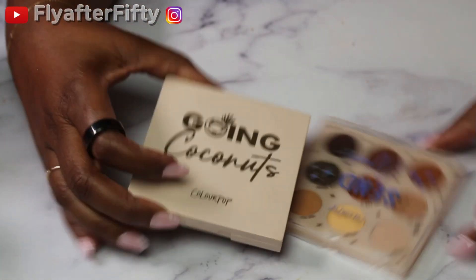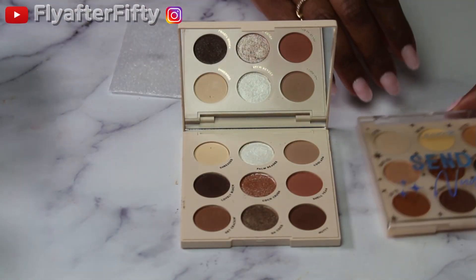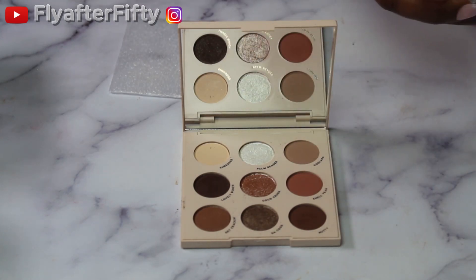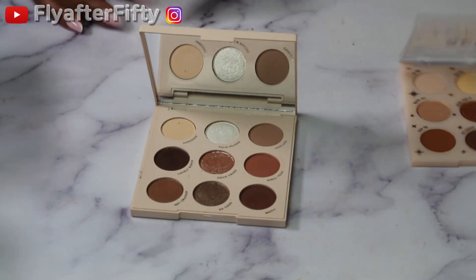I also have two from ColourPop — I have the Going Coconuts palette and the Send Nudes palette. They're pretty similar but both are nice.